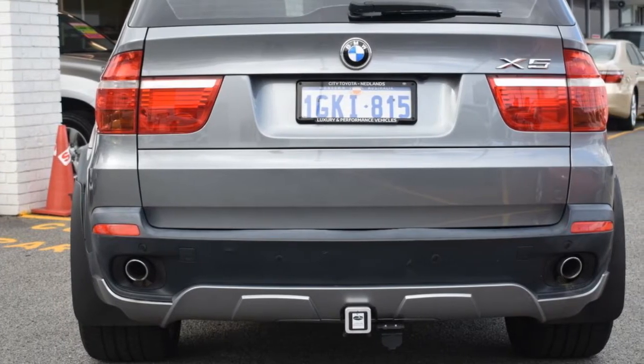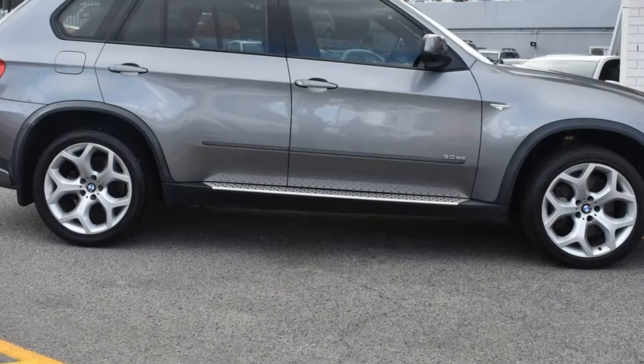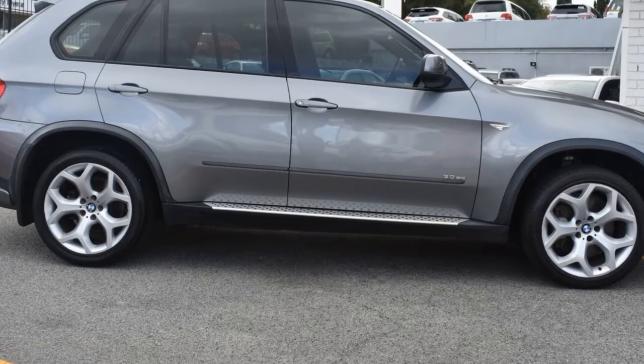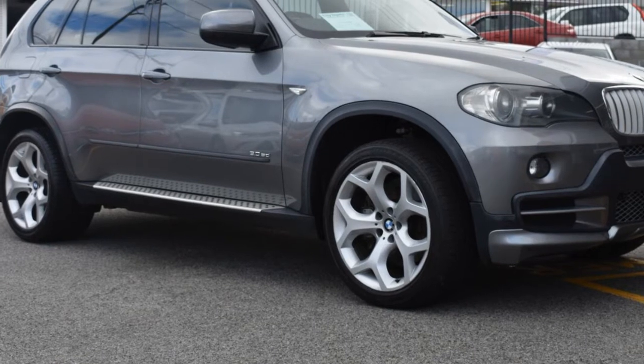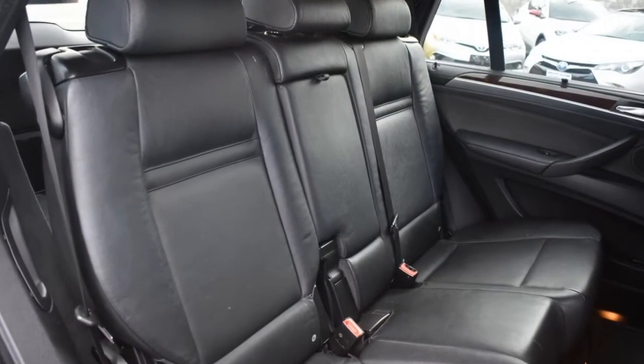This vehicle has all the features you could dream of: remote central locking, cruise control, alloy wheels, power steering, climate control. The anti-lock braking system will help deliver you safely to your destination, and more.